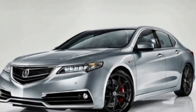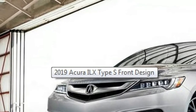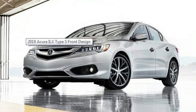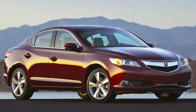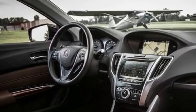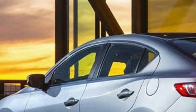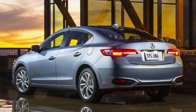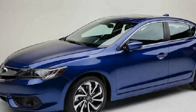Finally, there is a top-range A-Spec trim with various interior upgrades. For the North American market, the 2019 Acura ILX will continue with the same 2.4-liter inline-four engine, which is good for around 200 horsepower and 180 pound-feet of torque. The transmission is an eight-speed dual-clutch automatic. Performance is pretty good — this vehicle needs around 6.6 seconds to reach 60 miles per hour, while the top speed is around 135 miles per hour.